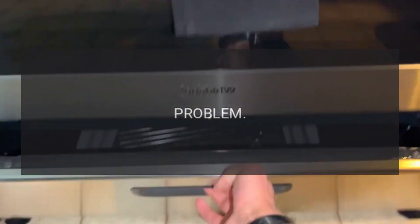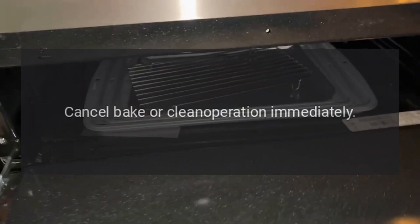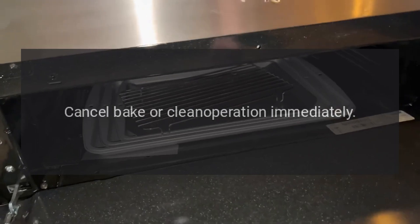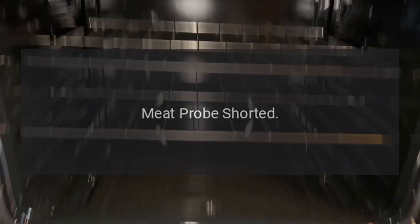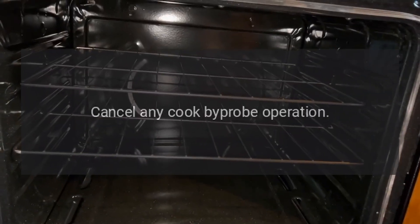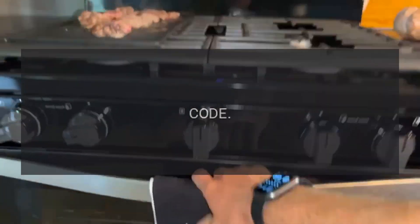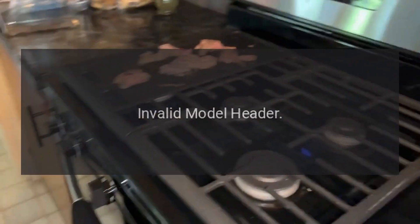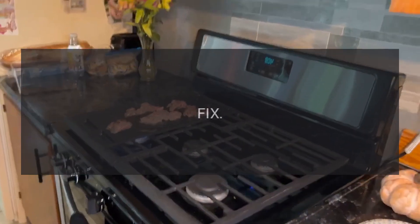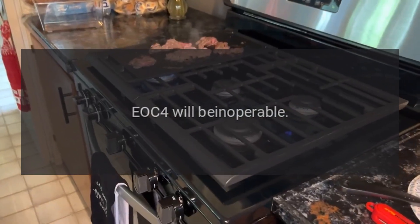Code F03 — Problem: cooling fan hall effect. Fix: cancel bake or clean operation immediately. Code F04 — Problem: meat probe shorted. Fix: cancel any cook-by-probe operation. Code F06 — Problem: invalid model header. Fix: this is read only at power up; EOC4 will be inoperable.